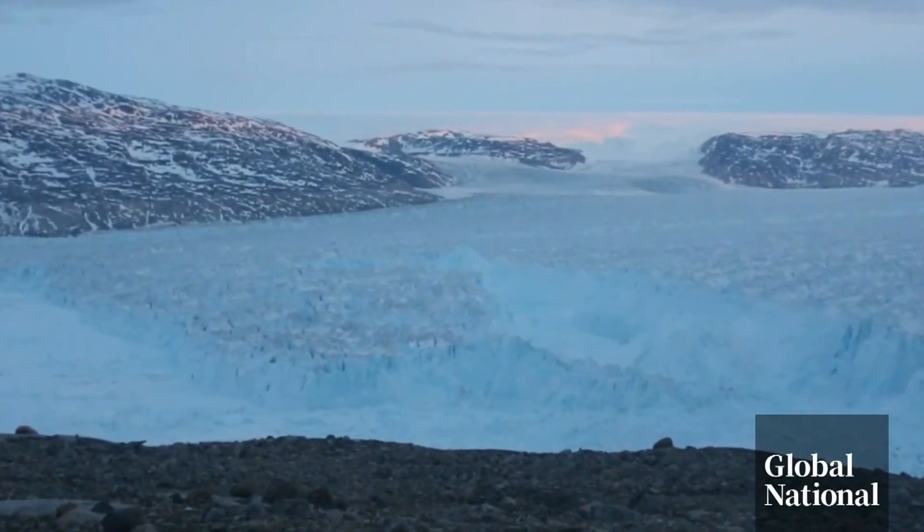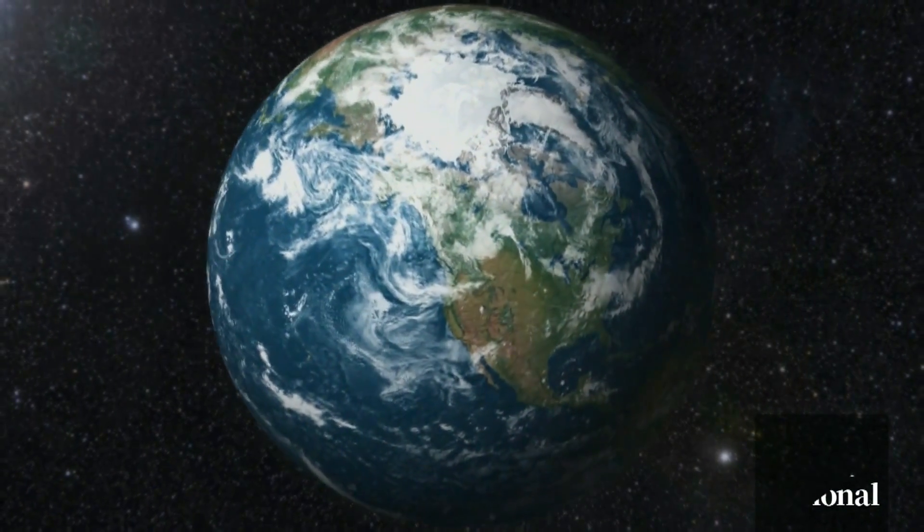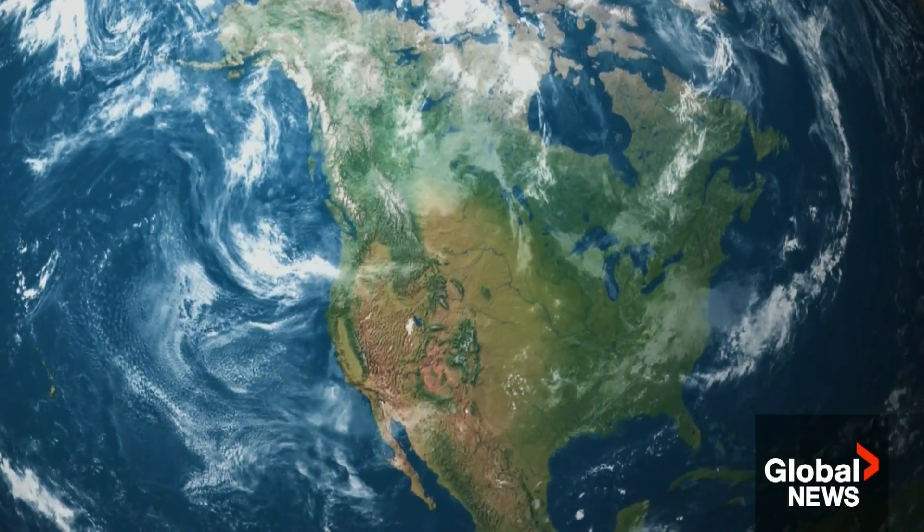As for the Earth continuing to shift its mass, it's like humans — seems we slow down when we put on some weight around the equator. Eric Sorensen, Global News, Toronto.